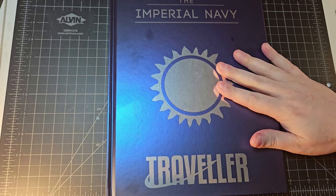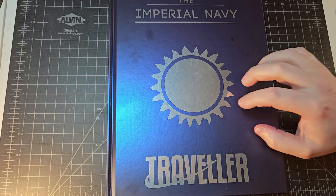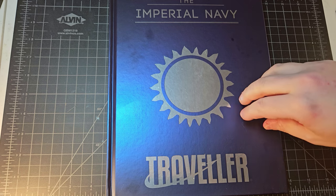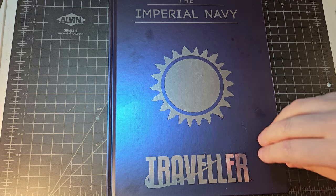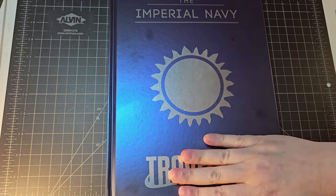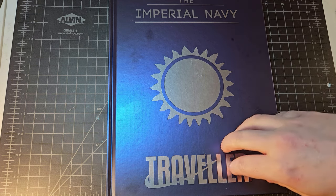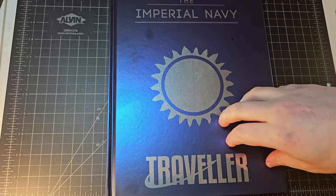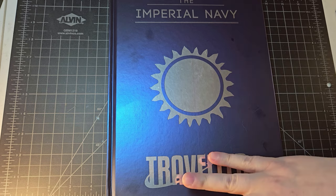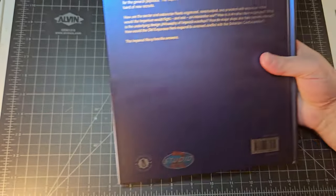So whether you use the term splat book or source book, the Imperial Navy for Mongoose Traveller is one of the best that I have ever read. This book contains so much information about what the culture, guidelines, and regulations are like for the Navy as it exists in the Third Imperium that you could run an entire campaign just based off of the interactions on a military vessel — no doubt in my mind.